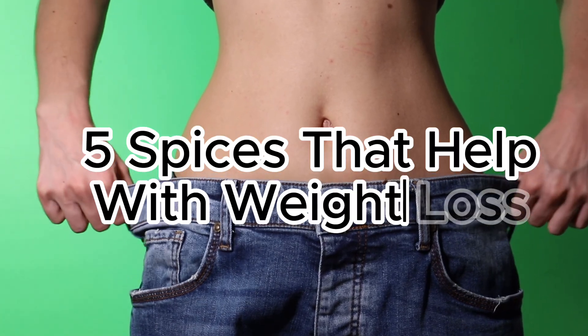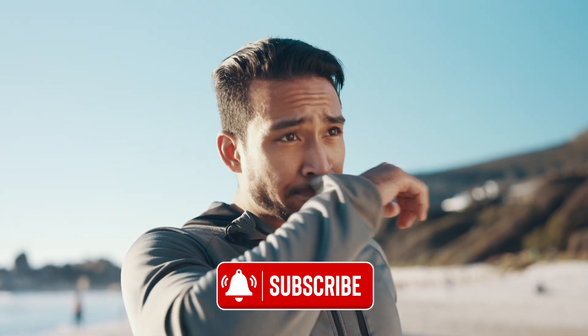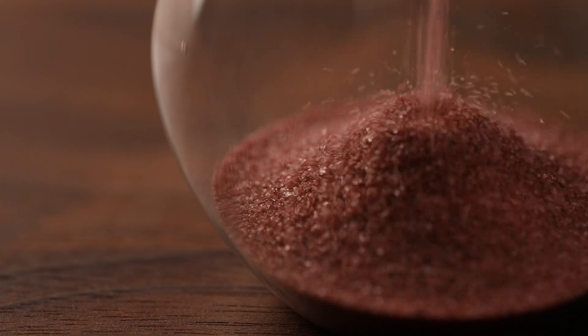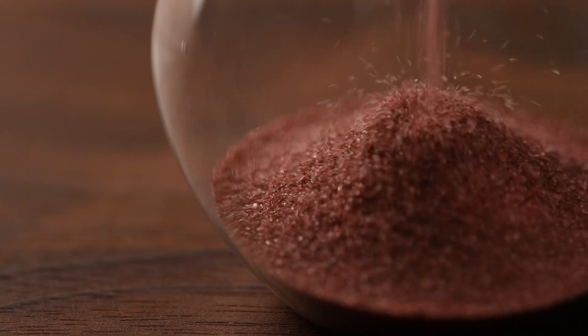Losing weight is simple. It's not easy, but it's simple. Along with drinking more water and eating less processed foods, add these five spices to your regular diet to help with weight loss. I'm going to keep this video short and simple. If you're tired of watching videos that drag on, this isn't one of them. So watch until the end.